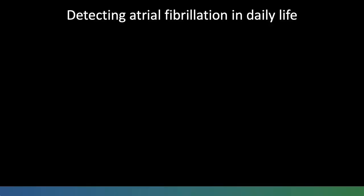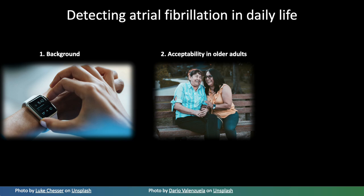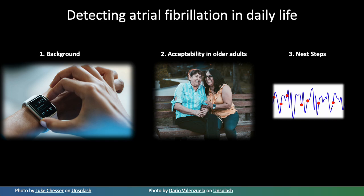In this presentation I'll focus on three areas. Firstly, I'll give a little background to detecting atrial fibrillation in daily life. Secondly, I'll focus on our work so far on assessing the acceptability of wearables in older adults, the target population for screening. And thirdly, I'll briefly summarise our next steps.